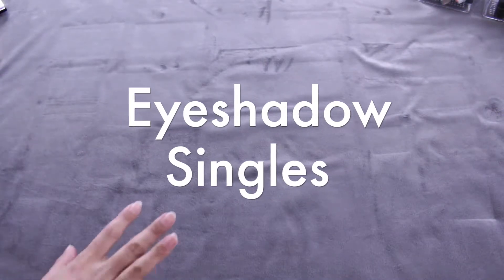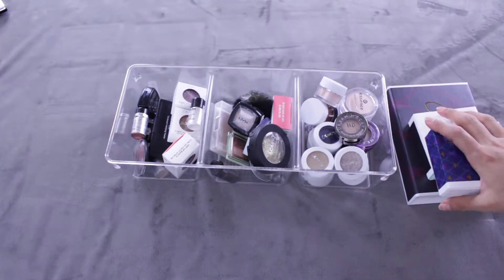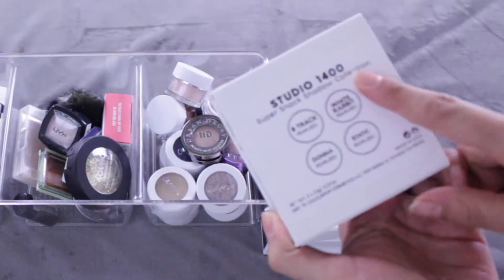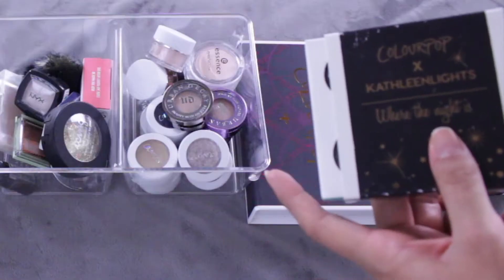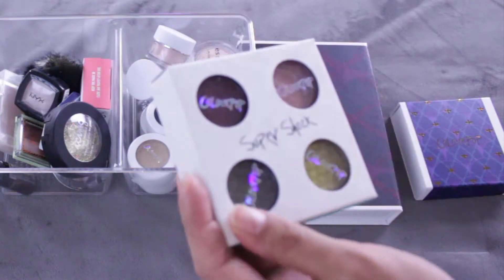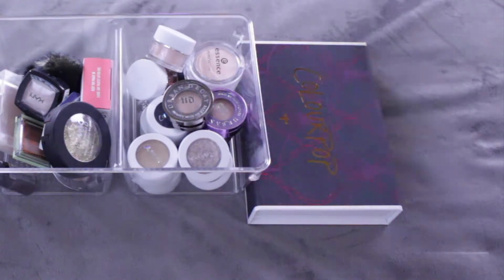Now in terms of single shadows, that's probably where I will be doing a lot more decluttering. I have them all here and also in some of the ColourPop collections. So I'll show you what I've got. This is the Studio 1400 — beautiful, beautiful colors. The ColourPop Kathleen Lights 'Where the Night Is.' I never got 'Where the Light Is,' I wasn't really drawn to those colors, but these are beautiful colors I had to have. I just love Kathleen, of course. So I'm keeping those.